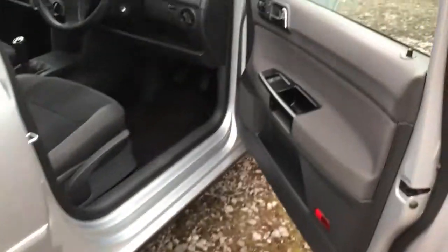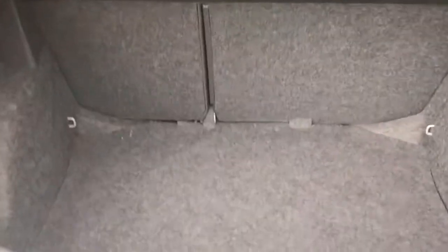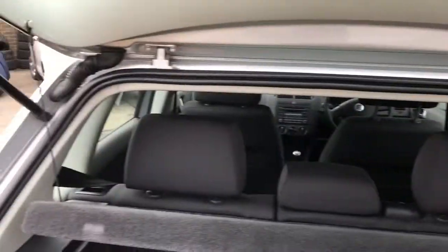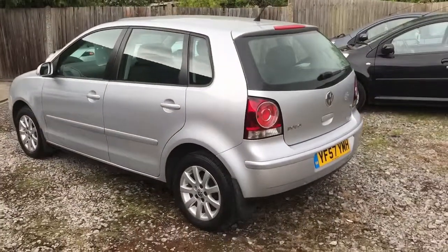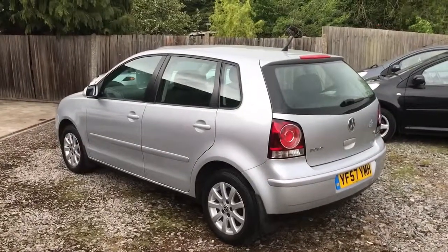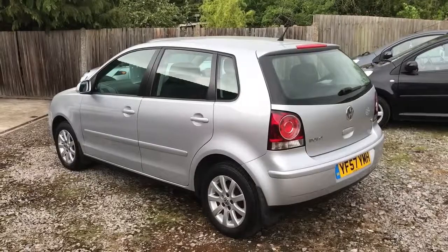I'll show you the rear of the car — again all as described. And in the boot — the parcel shelf operates on both strings there. That's our Polo. I'm going to send you the video shortly and I'll give you a call about 10 or 15 minutes afterwards. Thanks very much.